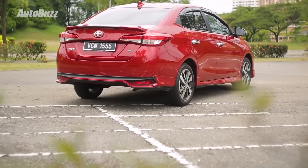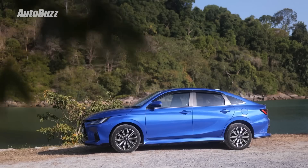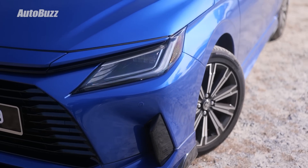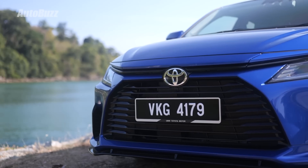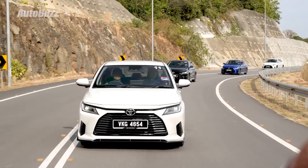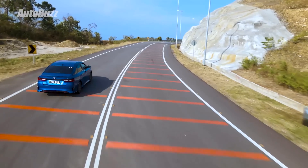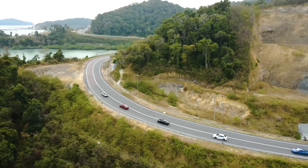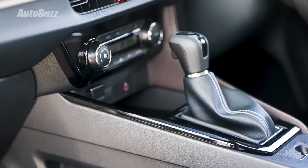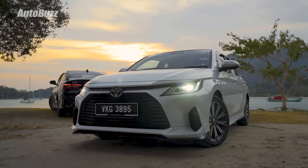According to Toyota, the Vios has been the best-selling non-national B-segment saloon in Malaysia since 2003. The fourth generation Vios is built with young families as its main target and young single males as its secondary target. The new platform promises better handling, better comfort, and better NVH. The car also aims to be affordable, comfortable, and proudful — whatever that means.